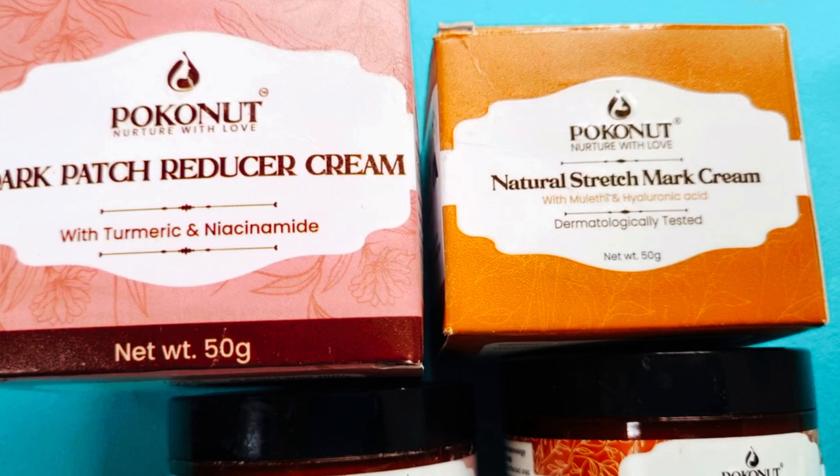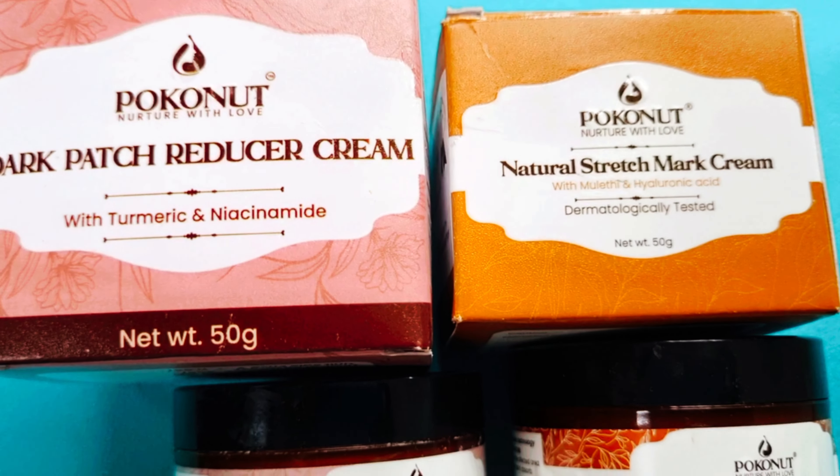My friend said yellow and I have ignored the results before, but when I saw the glowing skin, I had to try the Poco Nut Flawless Combo, which comes with Stretch Mark Cream and Dark Patch Reducer Cream. This cream is made of natural ingredients.